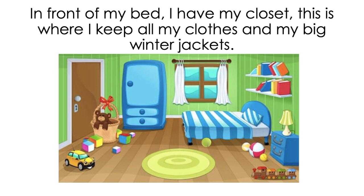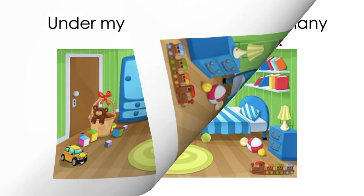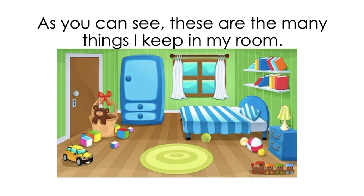and it always keeps my room nice and bright. In front of my bed I have my closet. This is where I keep all my clothes and my big winter jackets. Under my bed I keep my favorite tennis ball. As you can see, these are the many things I keep in my room. The end!